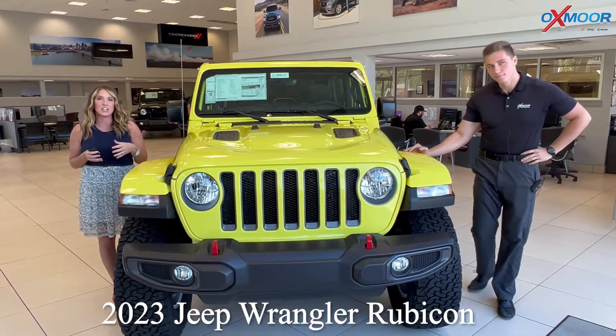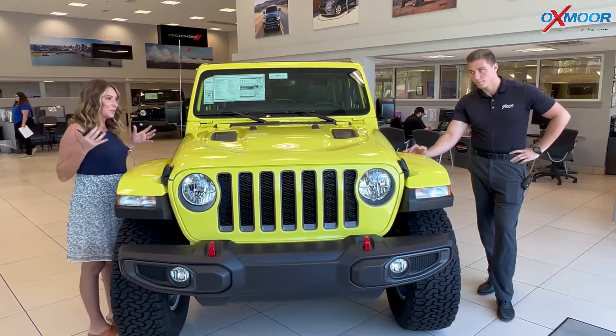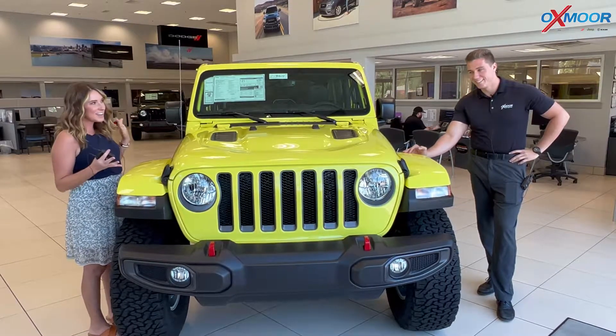This is the 2023 Jeep Wrangler Rubicon, and it is in this really bright kind of green-yellow color.